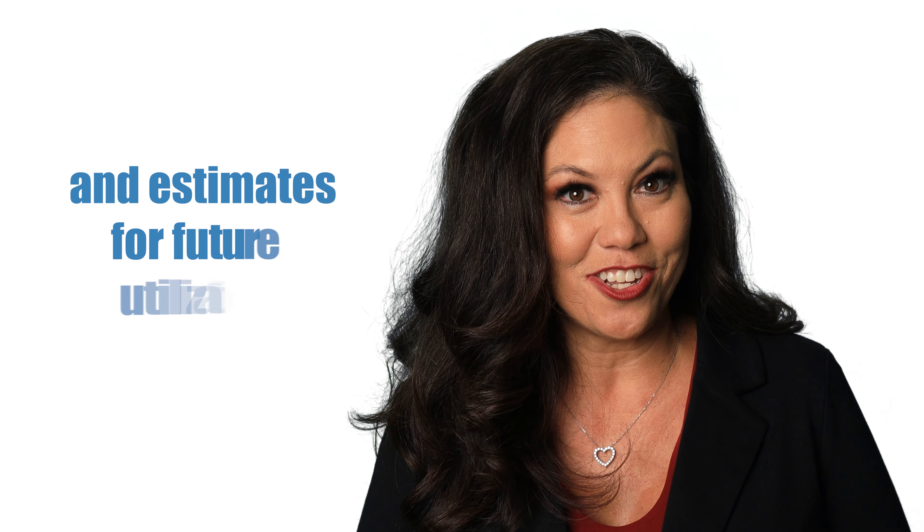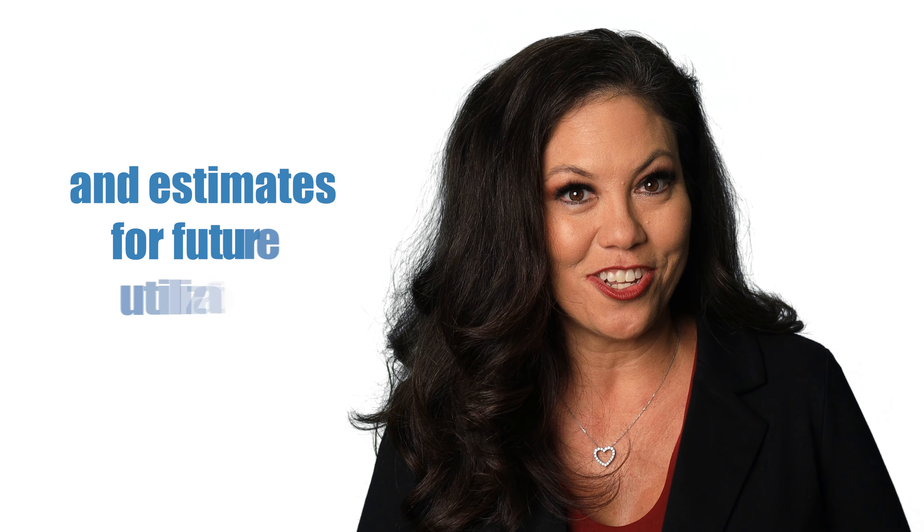Trend is a complex concept to fully understand as there are many factors affecting it, including historical experience and estimates for future utilization. Our goal at M&J Insurance Solutions is to help our clients better understand their plans, what is impacting their renewals, and provide cost strategies and solutions for their employee benefits. Please contact M&J Insurance Solutions for a review of your current plans and recommendations for improvement. Thank you for joining us.